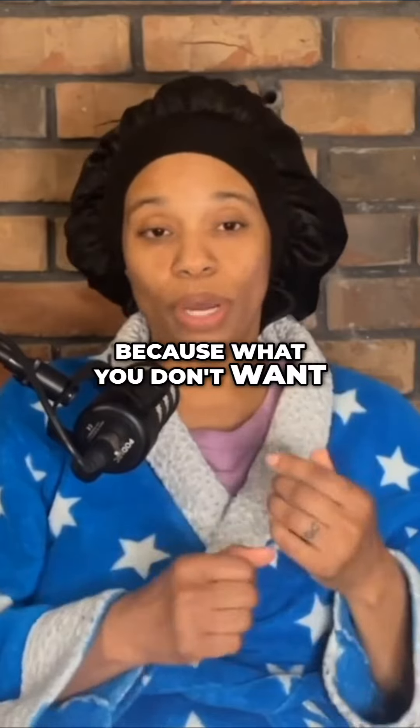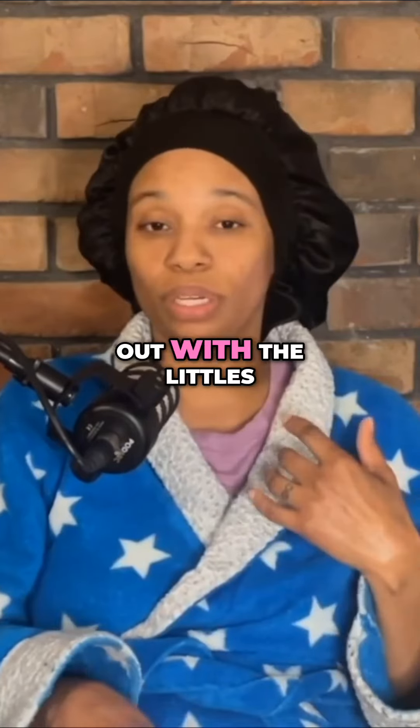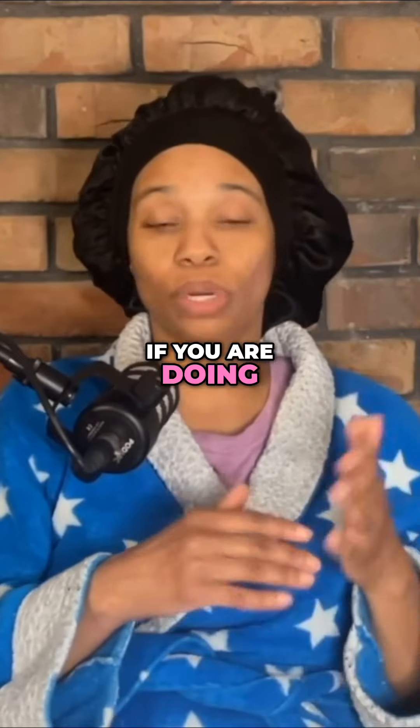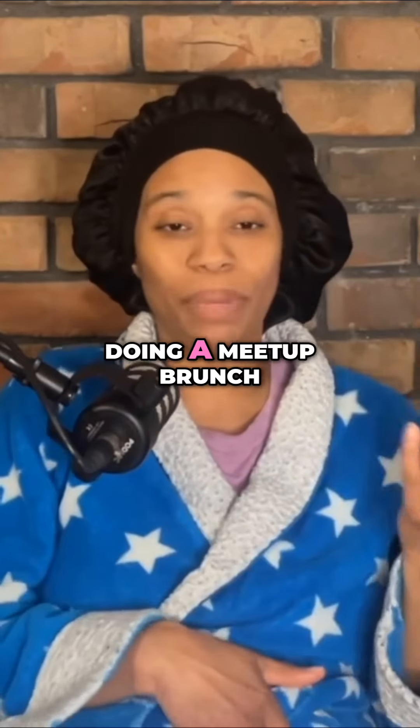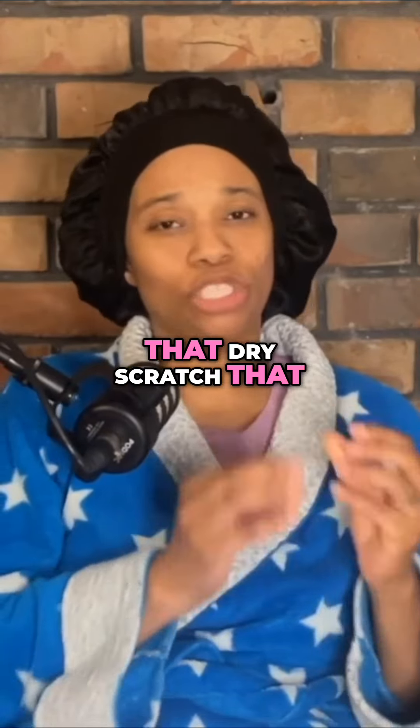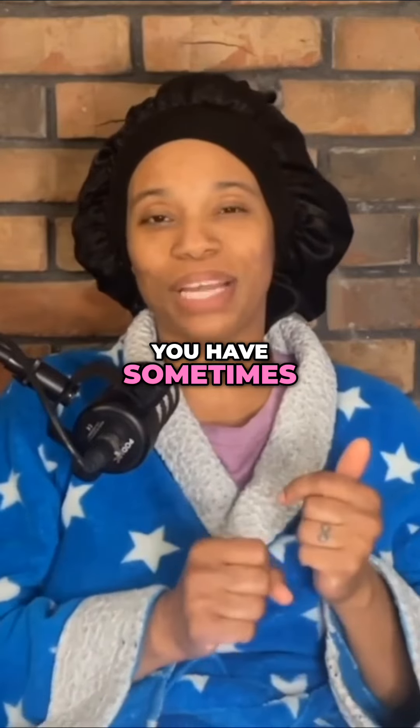Because what you don't want is to be at work, out with the littles, just out minding your business. If you are doing a mama time brunch or a meetup brunch with your friends, you don't want to be scratching because you're dry. So fix that dry scratch you get sometimes in the winter.